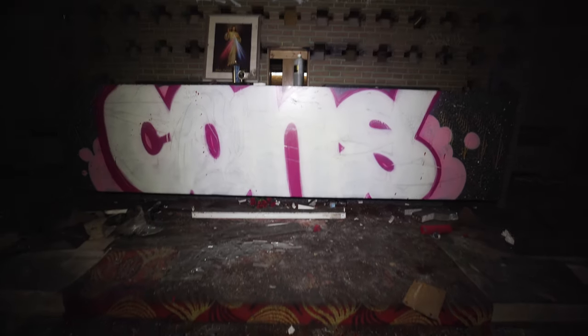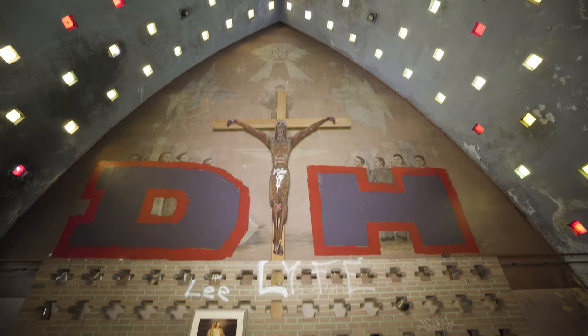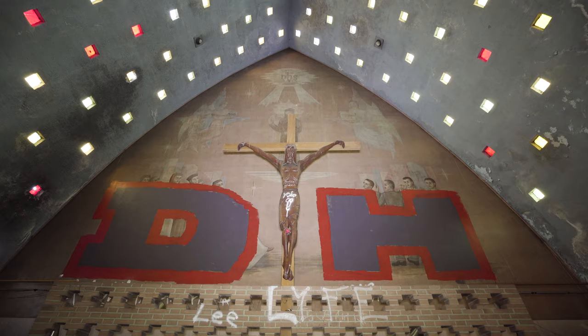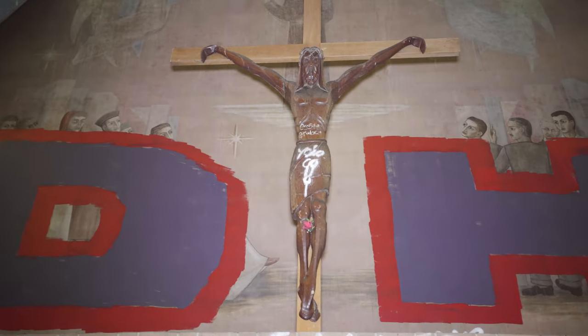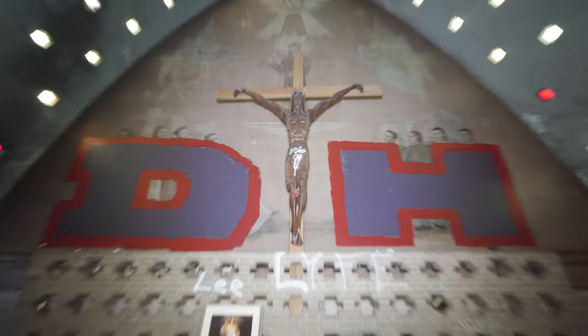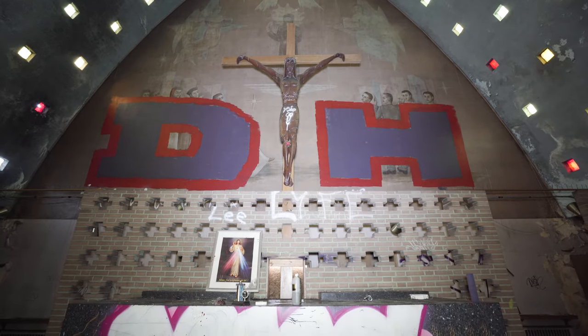Check out this altar right here. See the graffiti around Jesus — they actually tagged and put Instagram names on Jesus, and you can see what else they put on him. Don't know how they got up there, but... actually I do know how they got up there.